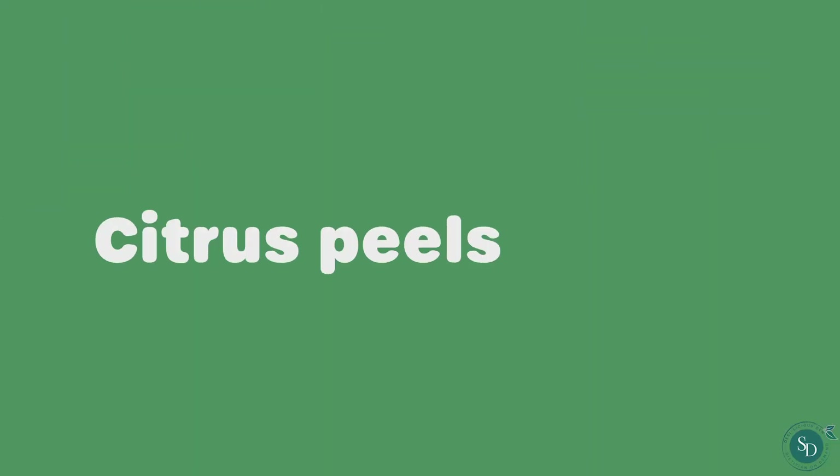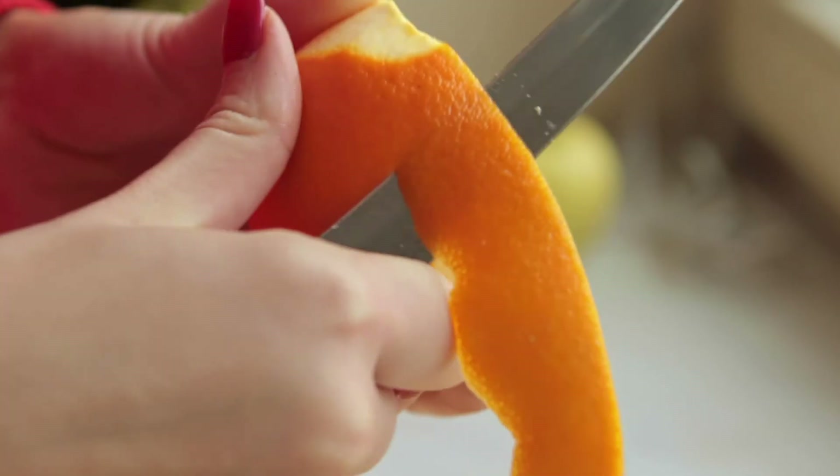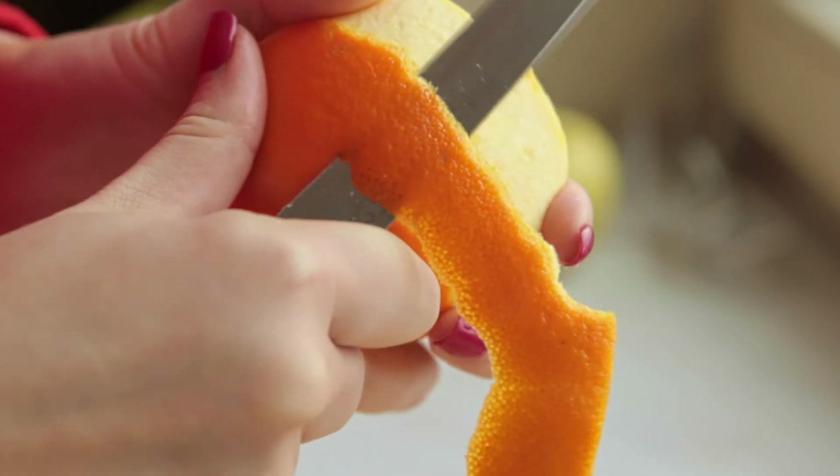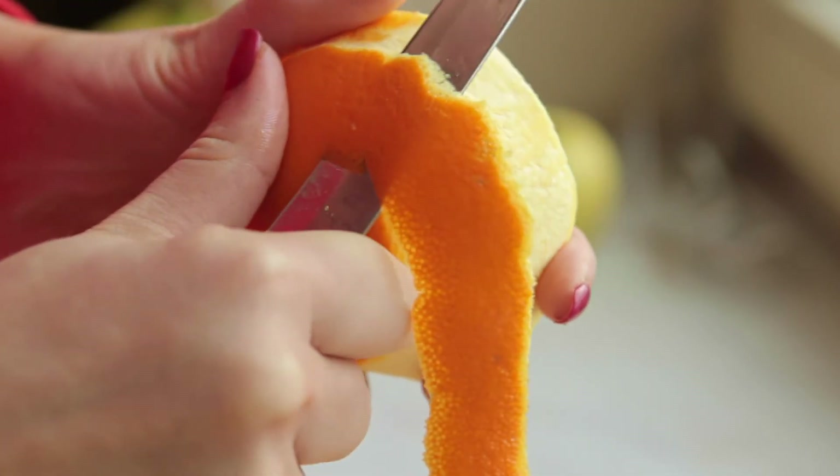Citrus peels — before throwing them away, don't forget how zest is full of vitamin C, which also adds to flavour and brightness.